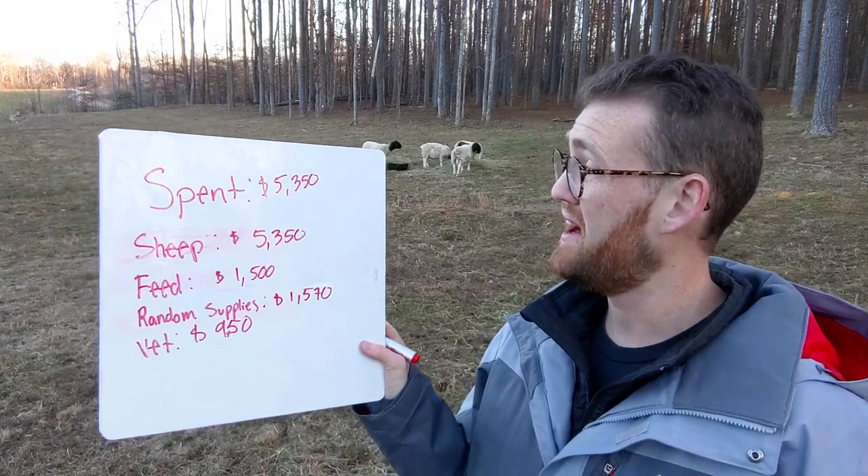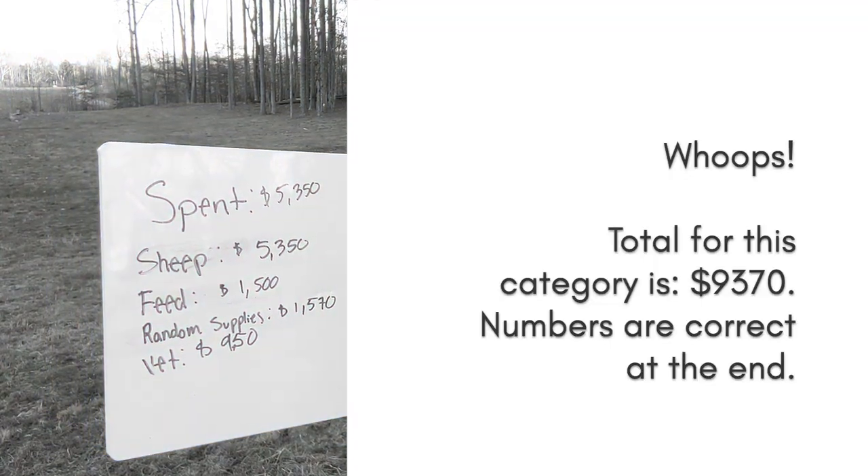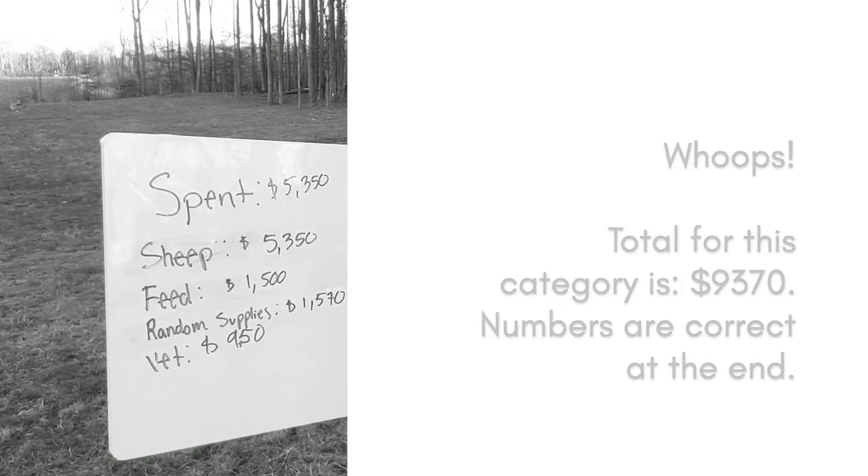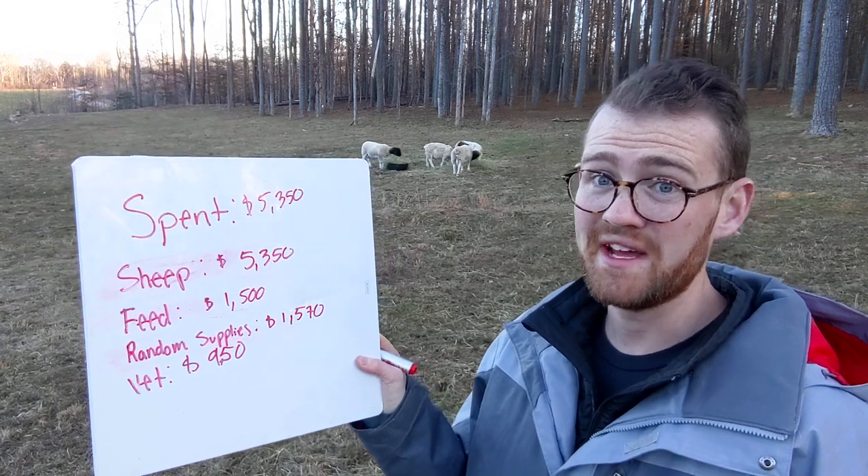So there it is: $9,370 is what I've spent on direct costs for the sheep. That is the number to beat.